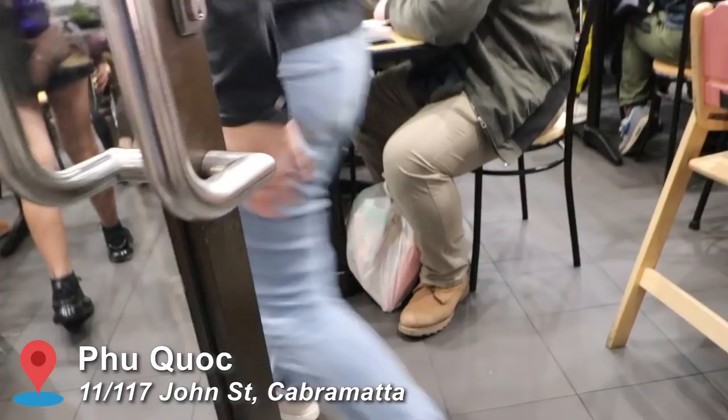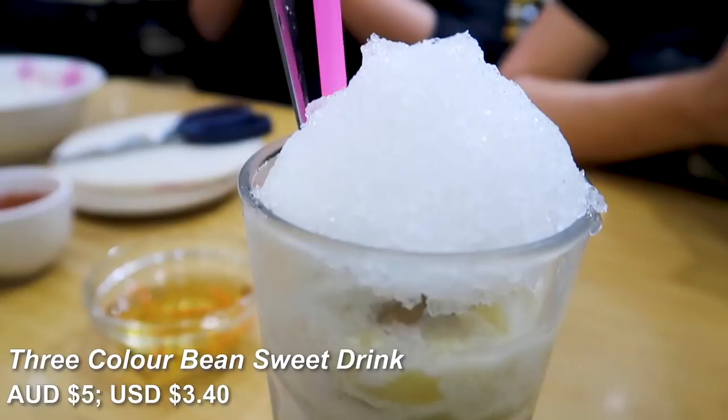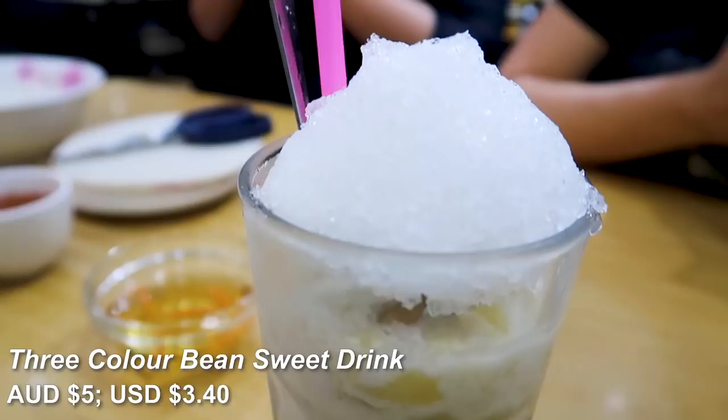We're going next door to get DIY rice paper rolls. We've arrived at our last destination — DIY rice paper rolls — and I also got a rainbow drink with red, yellowish, and green beans. I feel like this is one of those drinks where you'd be pretty filled up just from drinking it, so I'm glad I'm not drinking it alone.